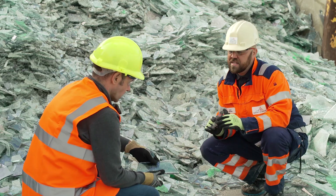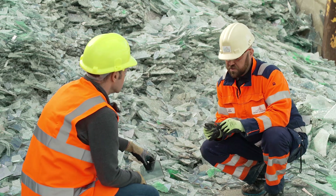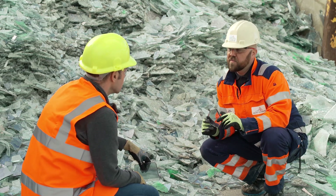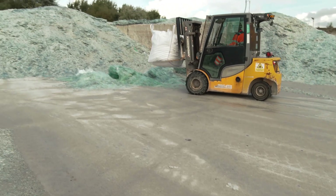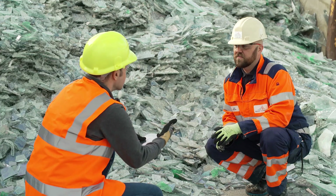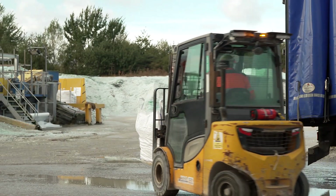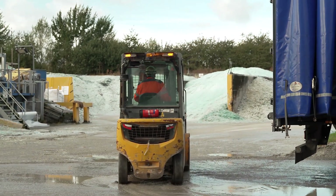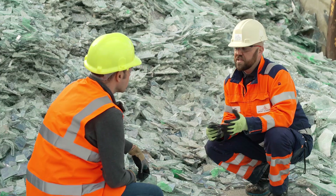This has come back through our cullet recycling scheme, whereby we provide a system for our customers to place their offcuts from their pre-consumer glass into bags, and then we fetch it back to Egbra for reuse within the furnace. If this scheme wasn't in place, some of the material would undoubtedly go to landfill. Glass is infinitely recyclable, so it's the ideal material for the closed loop and the circular economy.